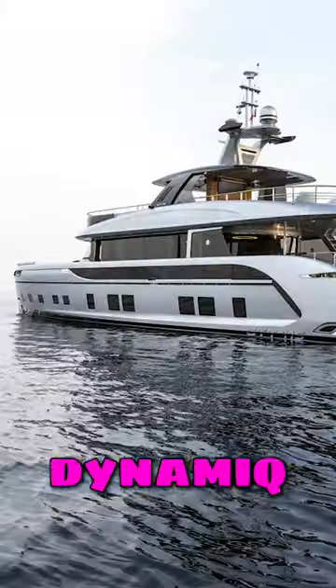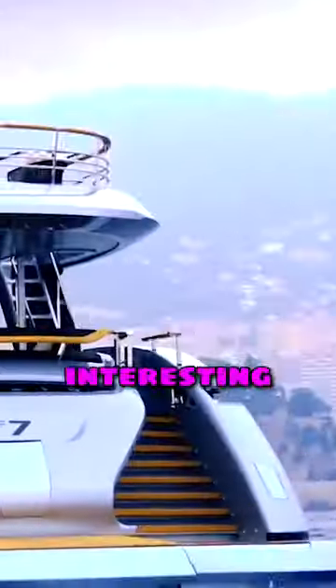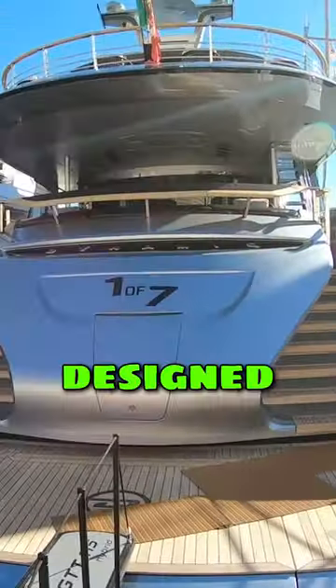I'm down in a very special place looking at a very special boat — the Dynamic GTT 115. The interesting thing about this one is it's been designed by Studio Porsche. Let's head up on deck.